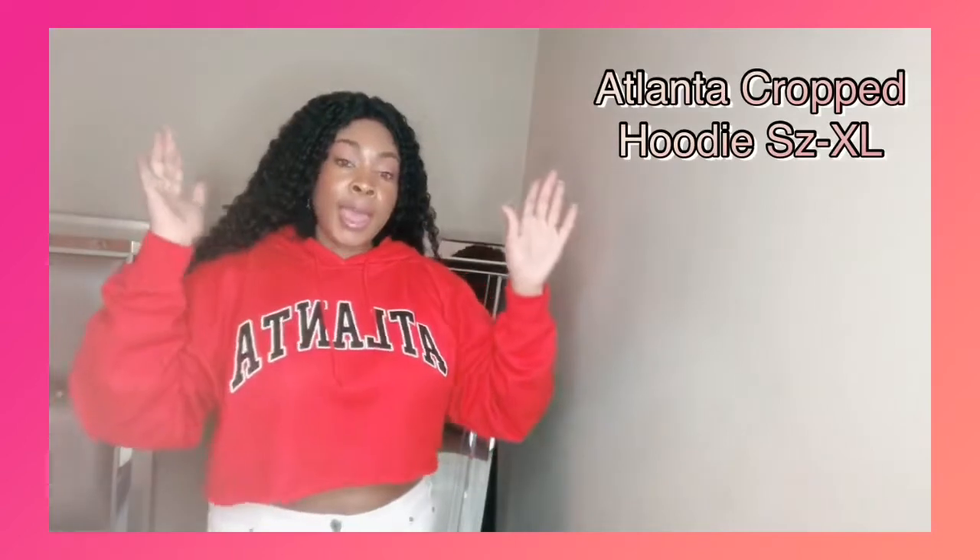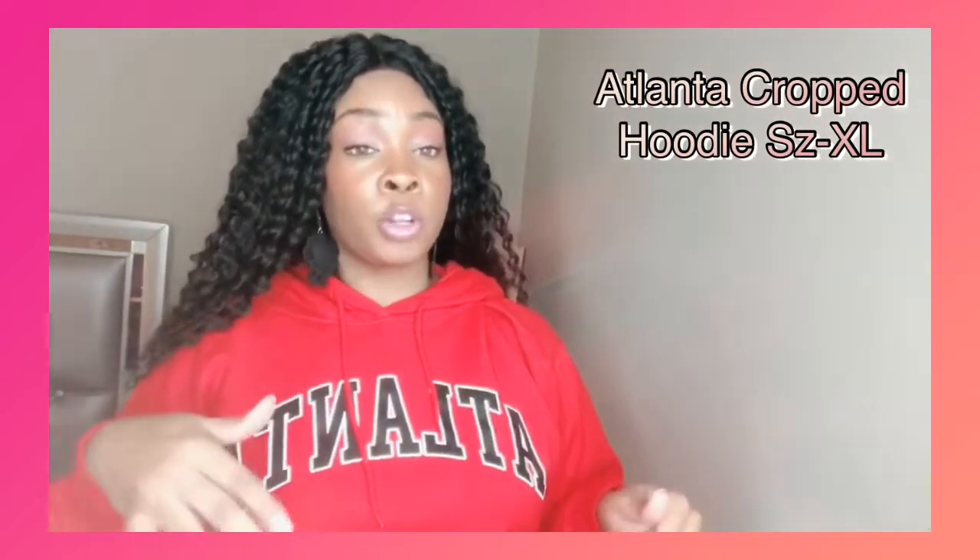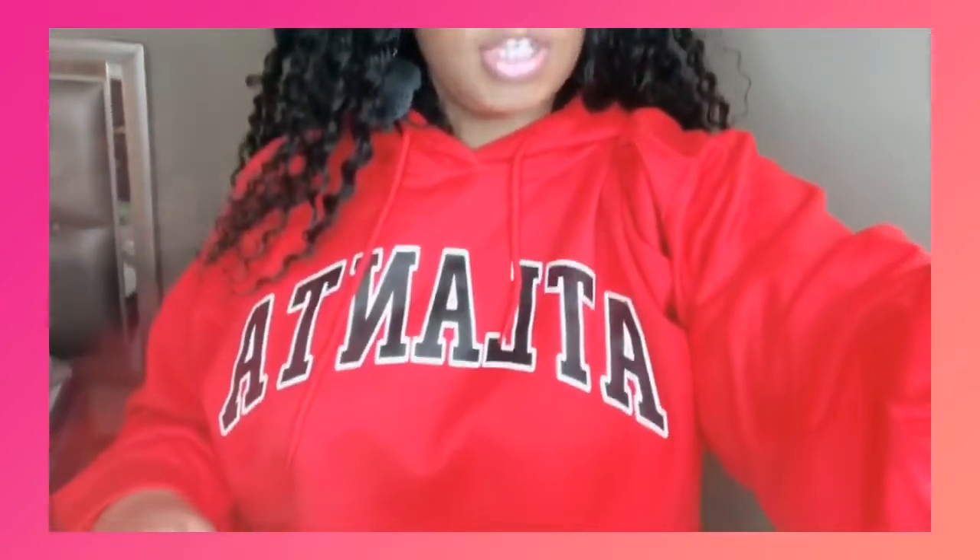Up next, we have the Atlanta cropped hoodie. It is definitely cropped and it has matching joggers to go with it, but I did not pick the joggers up. I just picked this up in a size extra large, and it fits really, really well. It has drawstrings, and it is kind of oversized throughout. If you raise your arms up too high, you're going to be able to see everything. I left those white jeans on just to try this on with. This may be cute to wear with white jeans, but I'd probably match them more with black ones.